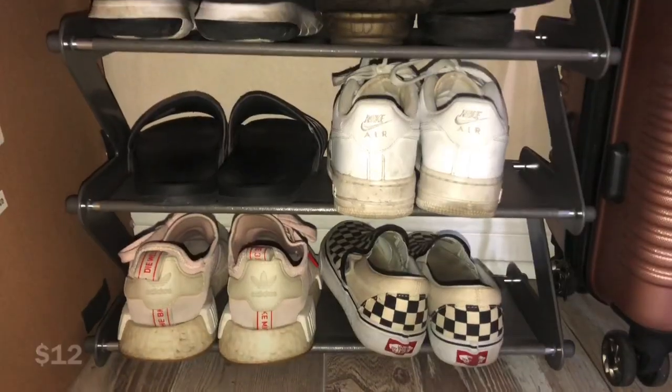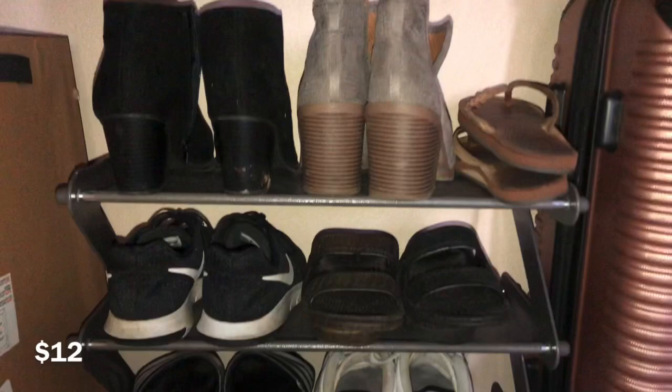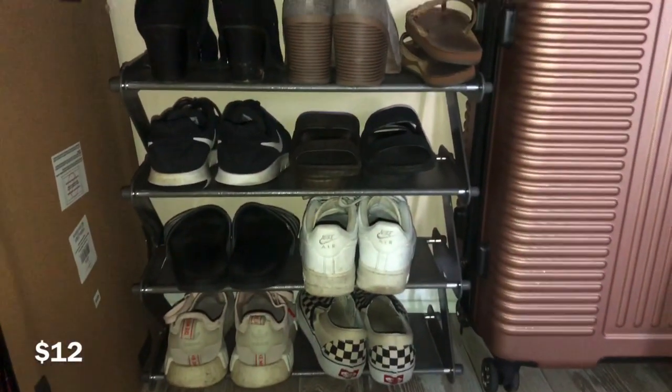The first thing I got was this shoe rack. It came in a box and I put it together — it took maybe like five minutes. I really like it, it looks pretty good, it works, does the deal. I think I might order another one honestly.